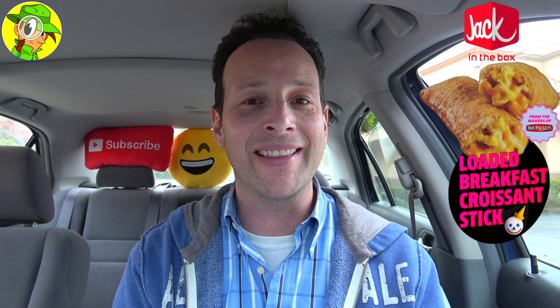So with that said, I'm going to have to give the Loaded Breakfast Croissant Sticks from the makers of Hot Pockets here at Jack in the Box a pretty rock solid eight out of ten. Like I said, if these were just a little bit wider, it would definitely be even that much more hearty, because on their own they do deliver. The flavor is pretty good — give this one a shot if you're rushing to go in the morning. I think you're going to like these a lot.